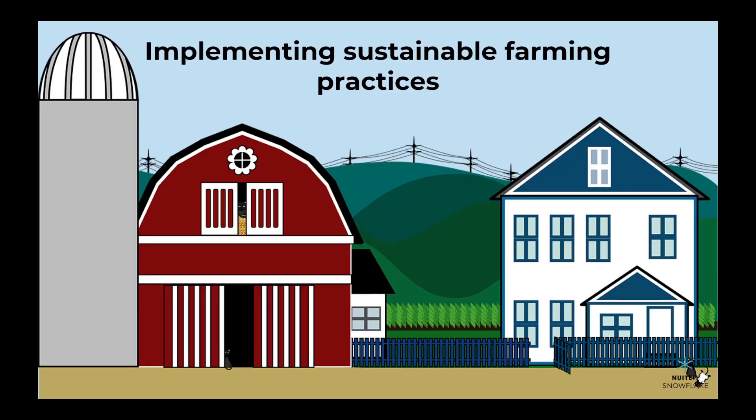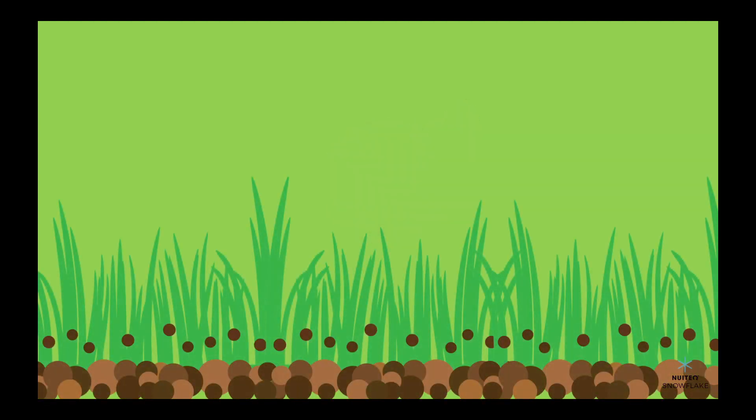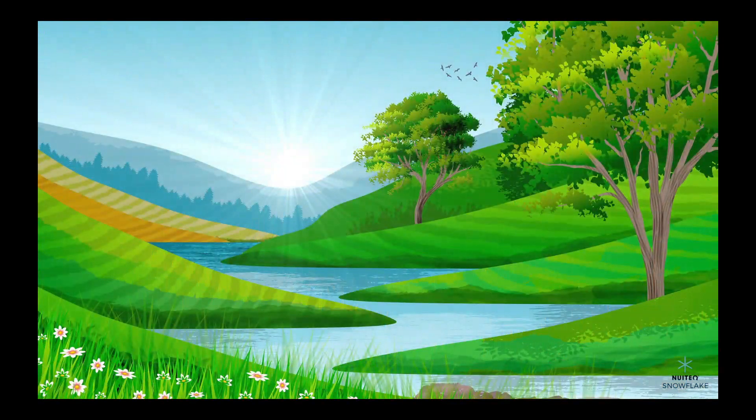Another way communities use science is by implementing sustainable farming practices. They use techniques that minimize the use of harmful pesticides and chemicals and rely on natural fertilizers to improve soil health. These practices help to protect our waterways and prevent soil erosion.